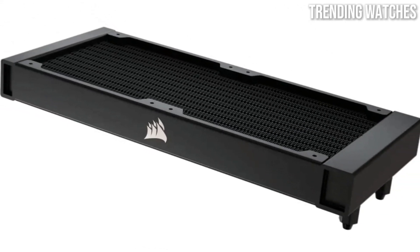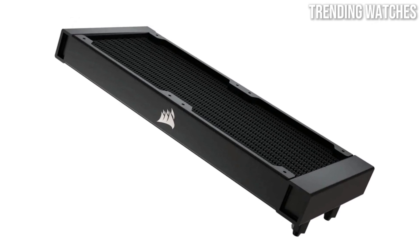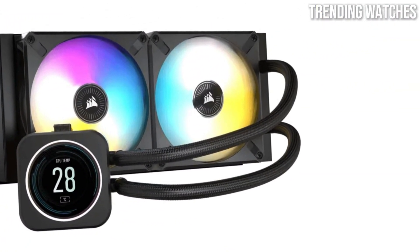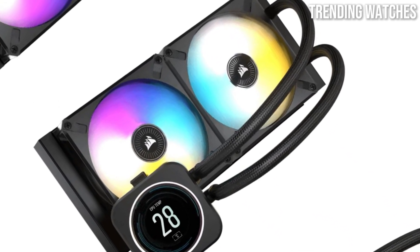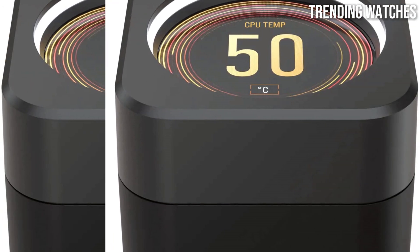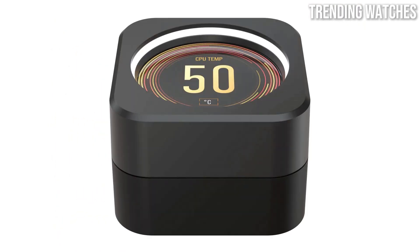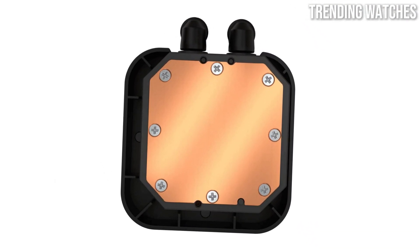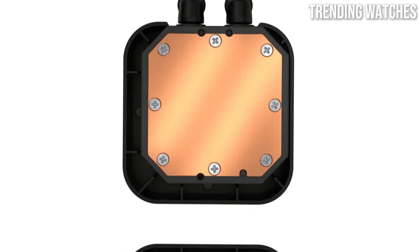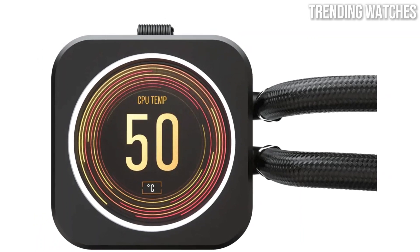When it comes to performance, the H150i does not disappoint. Its 360-millimeter radiator provides ample cooling capacity, effectively dissipating heat even during intense gaming sessions or heavy workloads. The three included ML series fans operate quietly while delivering exceptional airflow, maintaining optimal temperatures without becoming a distraction. Installation is straightforward thanks to Corsair's intuitive mounting system, and the cooler is compatible with a wide range of CPU sockets, making it a versatile choice for various builds.